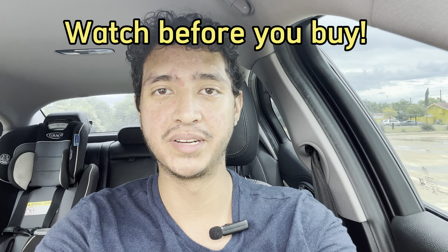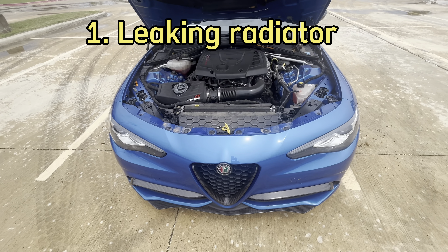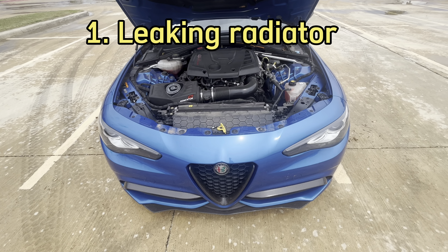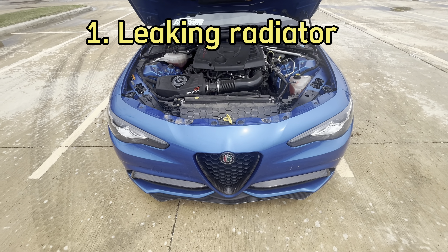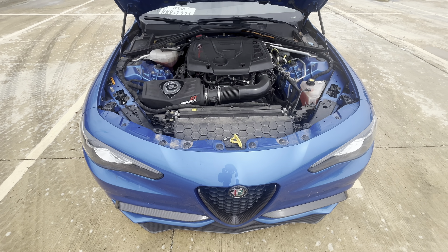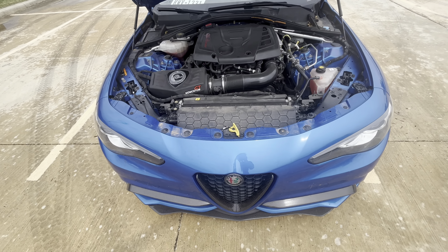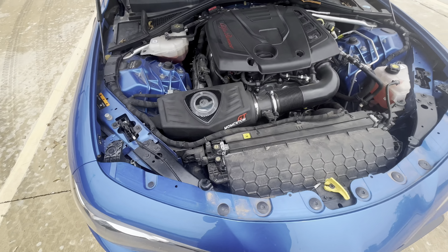We're going to go under the hood and talk about a couple of different topics related to this. The first thing that I wish there was a video about when I was buying this car is the radiator. The reason why this is so important is because on the 2017-2018, they basically had some problems with leaky radiators.